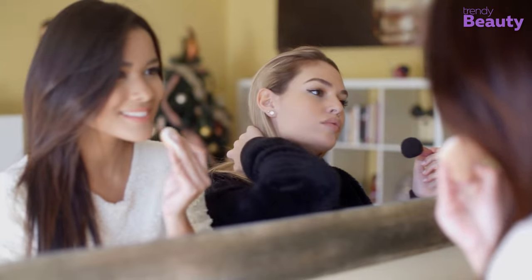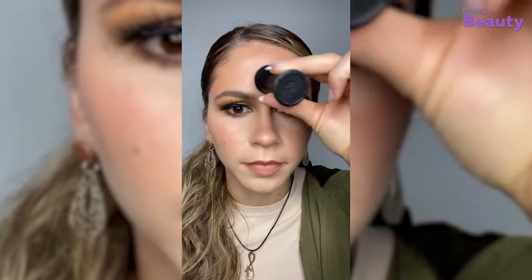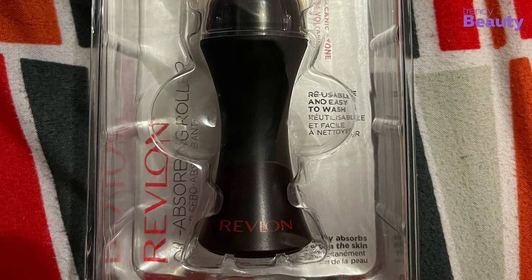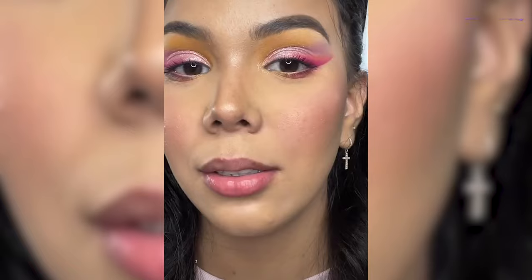Just a few rolls on your face will give you the exact mattifying and oil control you want. From at-home pampering to on-the-go touch-ups, you can use this roller anywhere, anytime. Its lightweight and minimalist size makes it easy to carry, and the best part is it will keep your blush and highlighter in place.